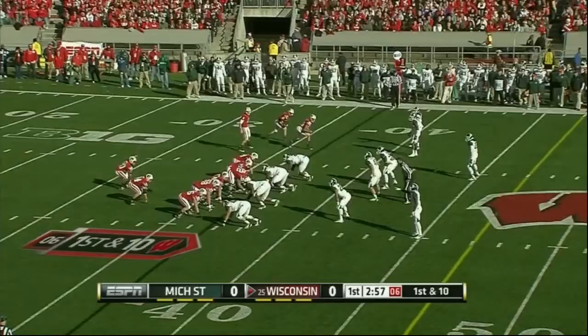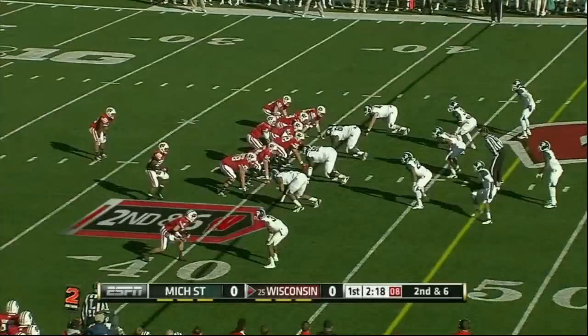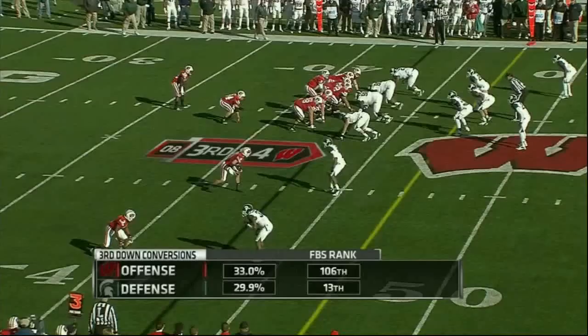James White will take the snap in the wildcat formation. White again — tries to push it outside. They say they have to be better on third down.